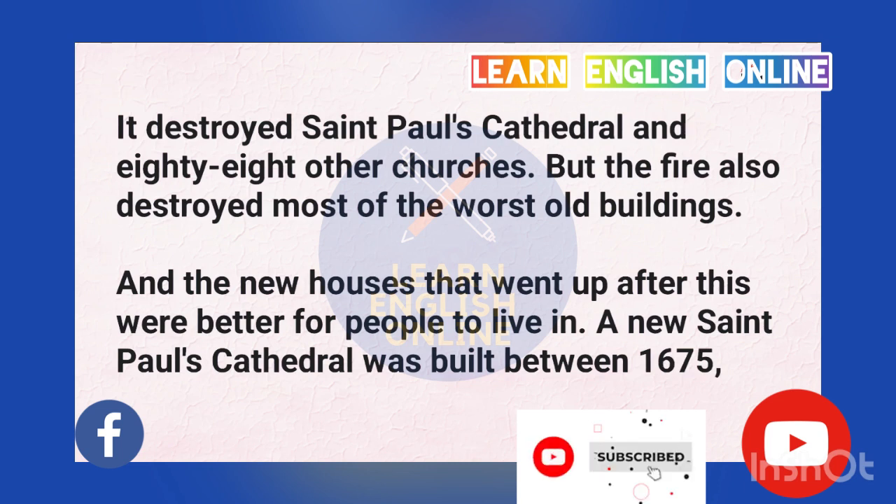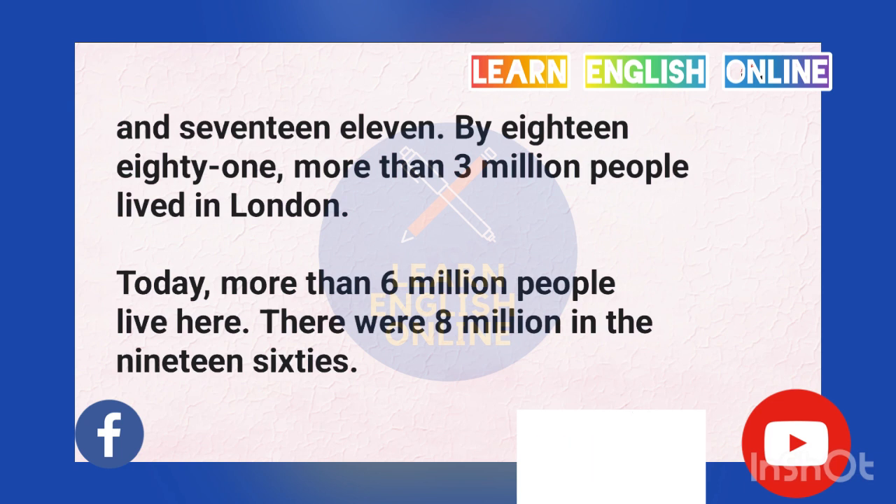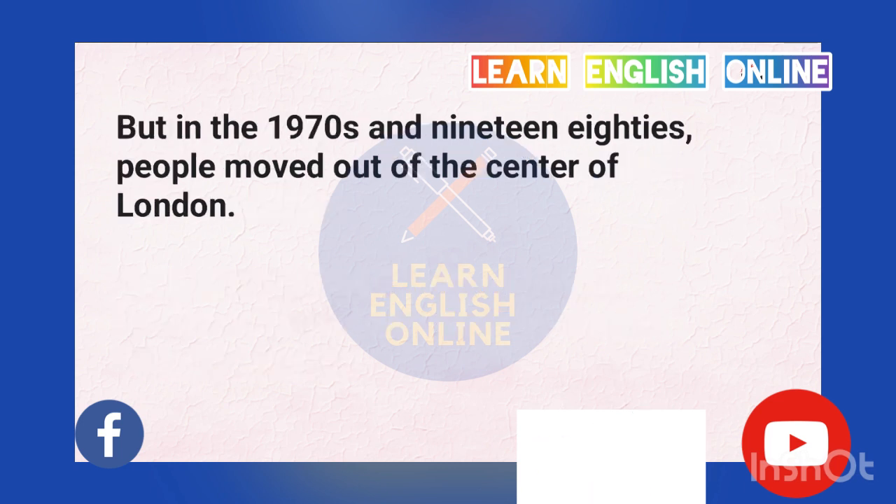A year later, in 1666, there was a big fire — the Fire of London. It began in a house in Pudding Lane near London Bridge. More than a quarter of a million Londoners lost their homes in the fire. It destroyed St. Paul's Cathedral and 88 other churches. But the fire also destroyed most of the worst old buildings, and the new houses that went up after this were better for people to live in. A new St. Paul's Cathedral was built between 1675 and 1711. By 1881, more than 3 million people lived in London. Today more than 6 million people live here.